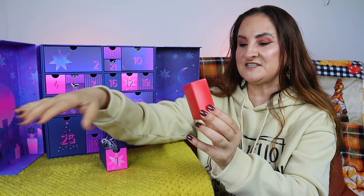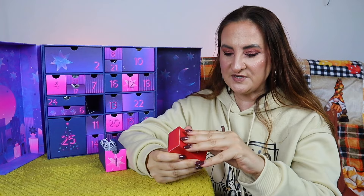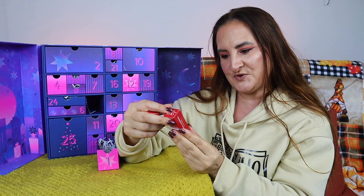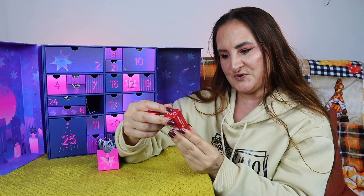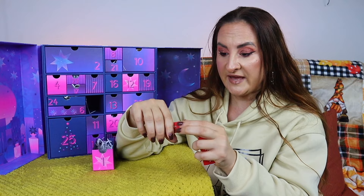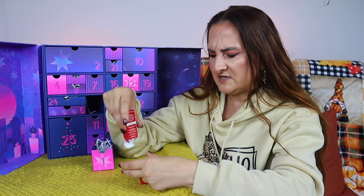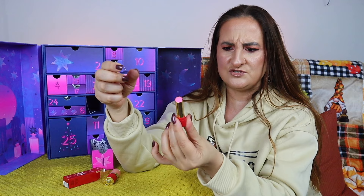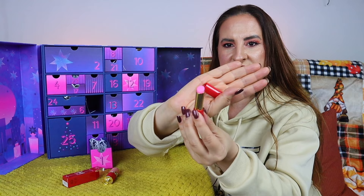Inside day one's box we have another box — it's like a matryoshka doll. This is something by Carolina Herrera. Inside are two more boxes: we have the Mini Kissed Mini Tint Lip Balm in shade Delicious Rose — this is a refill, two grams — and then we have the Mini Kissed Mini Tint in a red and pink case. So we have a lipstick in two parts.